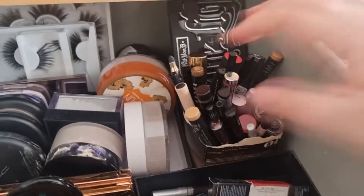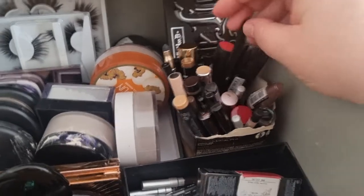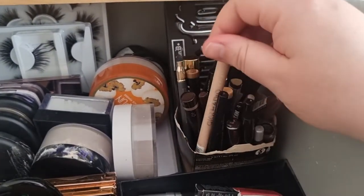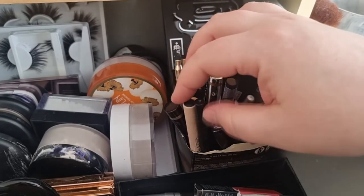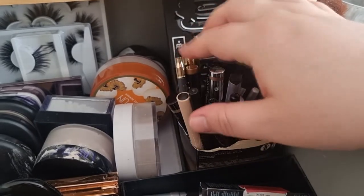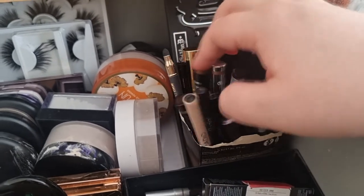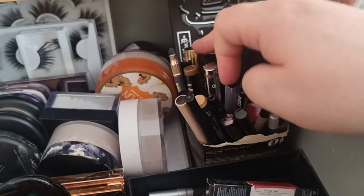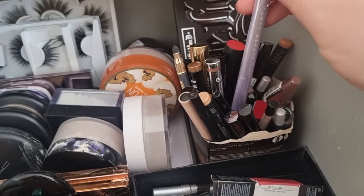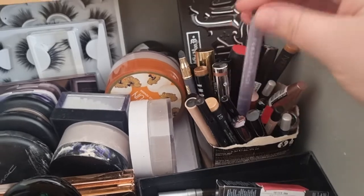So here is all of my eye creams, mascaras, and eyeliners. We've got liquid liners from Maybelline, pencil liner from Rodial, Estee Lauder, Bobbi Brown, YSL Mascara. I think this is Fenty — yeah, Fenty. This is new — I haven't tried that one yet.